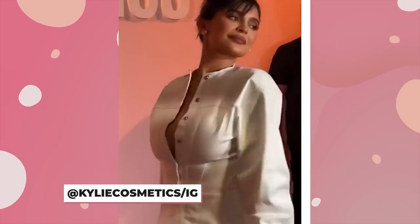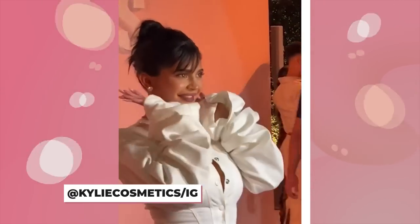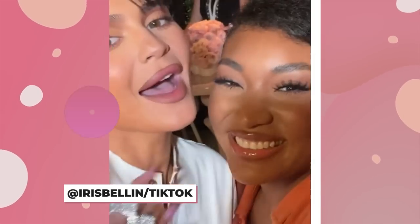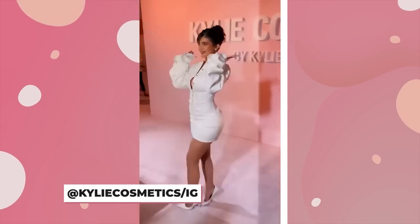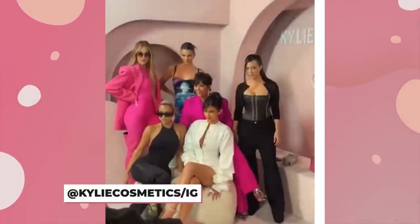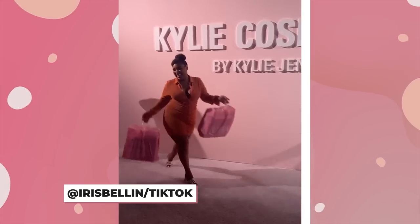We can't stop thinking about the Kylie Cosmetics and Ulta Beauty collaboration launch party. As with anything to do with Kylie Jenner, this party was ultra stylish. We've got all the details of what went down at this exclusive event, from who was there to what they ate and all the other goodies in between.